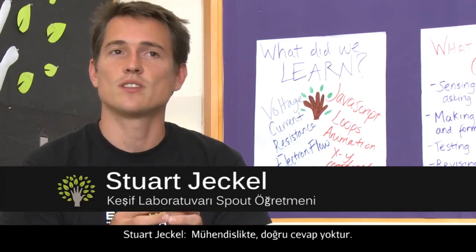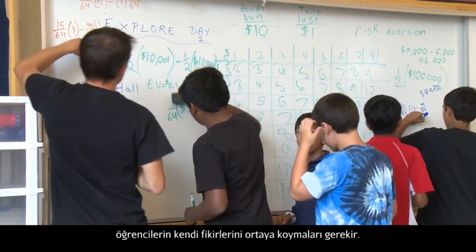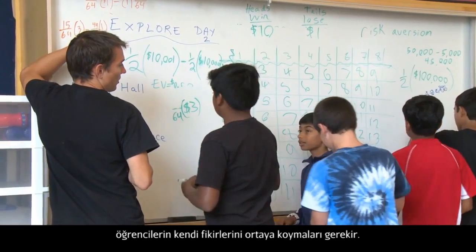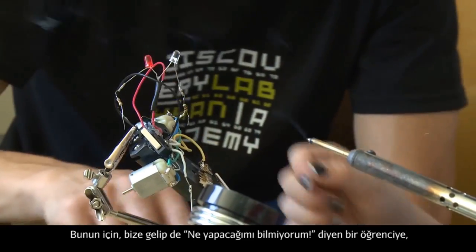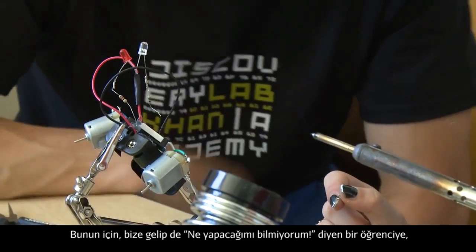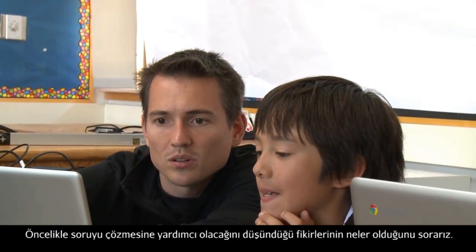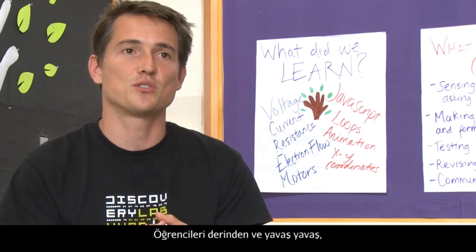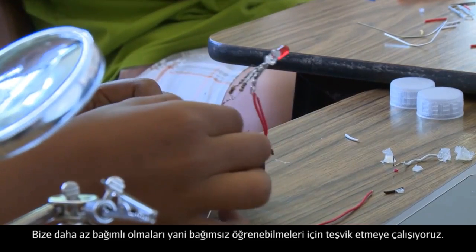In engineering there's never a right answer. I think of engineering as a creative art, and students have to come up with their own ideas for solving a problem. So when a student comes to us and says 'I don't know what to do,' we say 'What ideas do you have for how you can solve this problem?' We're just slowly trying to encourage students to depend less on us and become more independent learners.